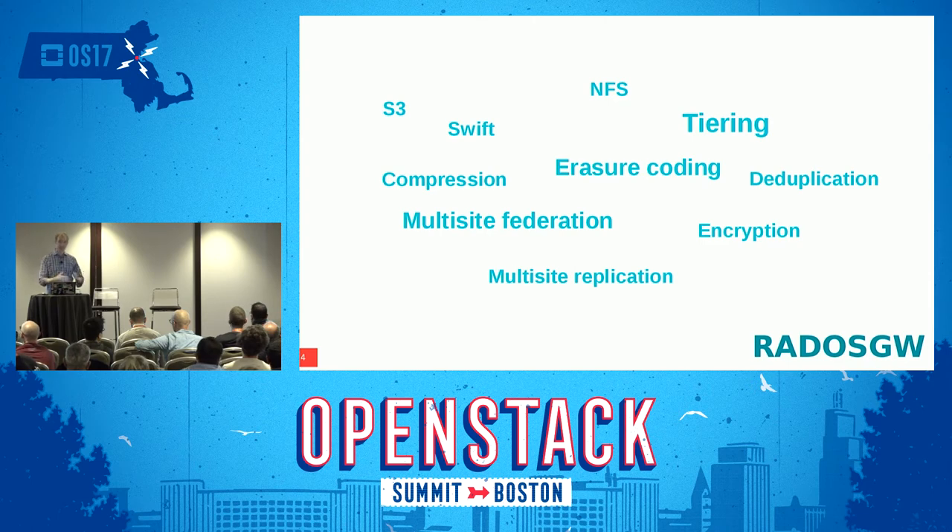Moving to the Rados Gateway side, we have a high-level view that in the future most data is going to be stored in object stores. While block is obviously very important for cloud workloads and hosting VMs, most data is going to end up in objects via S3 and Swift APIs. There's a whole raft of features we're looking at: things like erasure coding, tiering, multi-site federation, and so on.